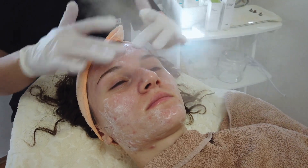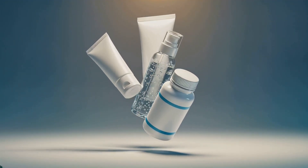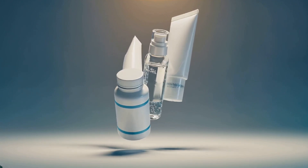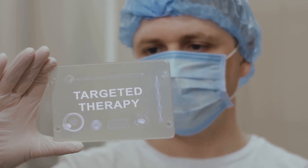Mild acne often responds to topical agents like benzoyl peroxide or salicylic acid. More persistent cases may require prescription retinoids, topical or oral antibiotics, or in severe instances, isotretinoin. Hormonal therapy can help in certain female patients, guided by professional evaluation.